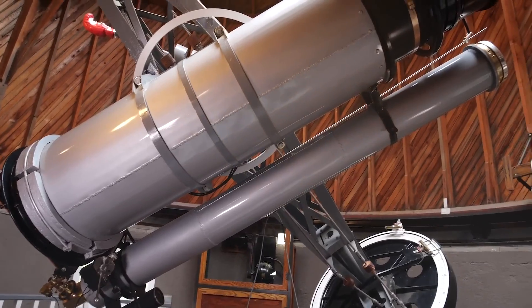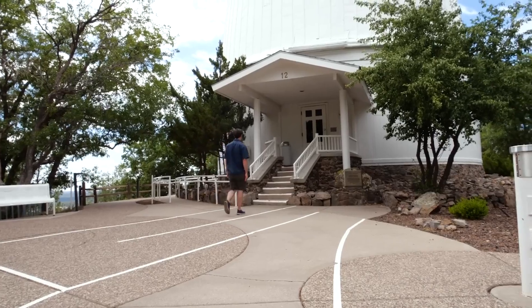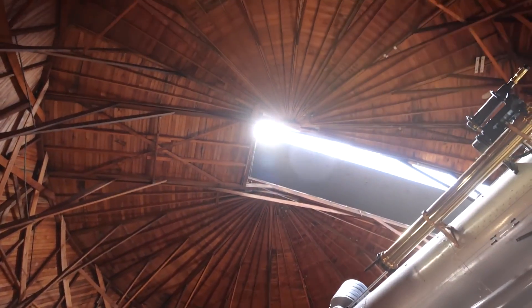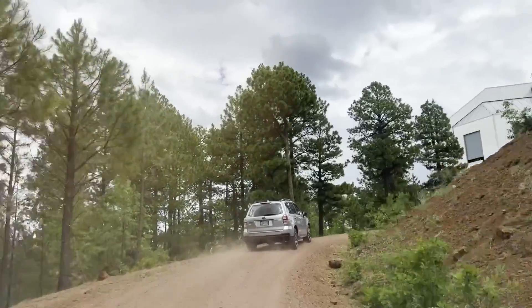This is the Pluto Telescope, the telescope that was used to discover Pluto almost 100 years ago. Here we are at the Clarke Telescope — this is where Percival Lowell sat to observe Mars. Let's head on over to the Lowell Discovery Telescope, about an hour south of Flagstaff, which is where we are going to be collecting data for the DART mission.